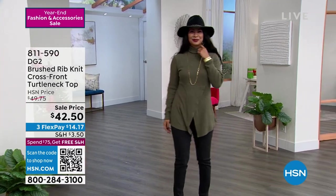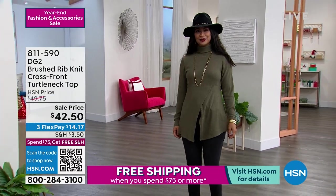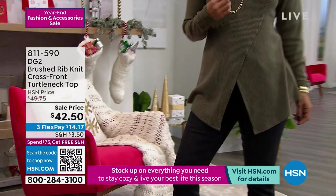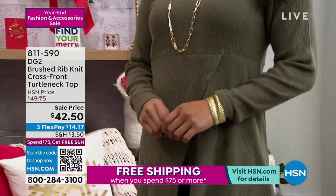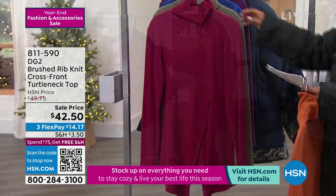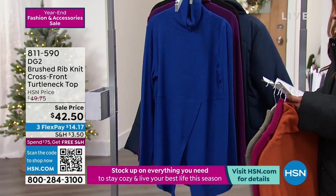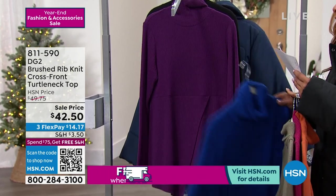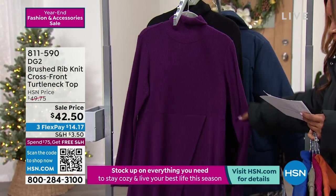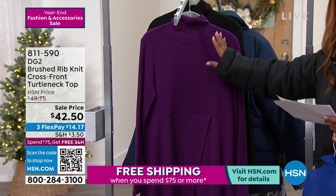Ms. Val is rocking that hat — you look terrific. She's modeling the next piece: the Brush Rib Knit Cross Front Turtleneck. New low price, beautiful choices in colors. The first one is pumpkin pie. Val is wearing the beautiful dark olive. We also have it in an incredible beet — which is a magenta — plus a royal blue, an eggplant in deep rich purple, and of course forever black. I'm going to put that beautiful eggplant here so you can see how this is cut and shaped.